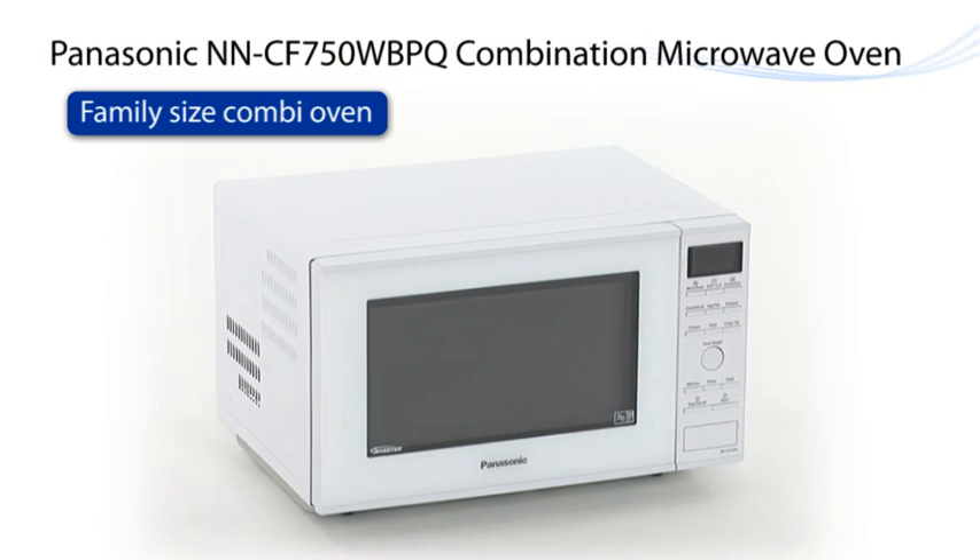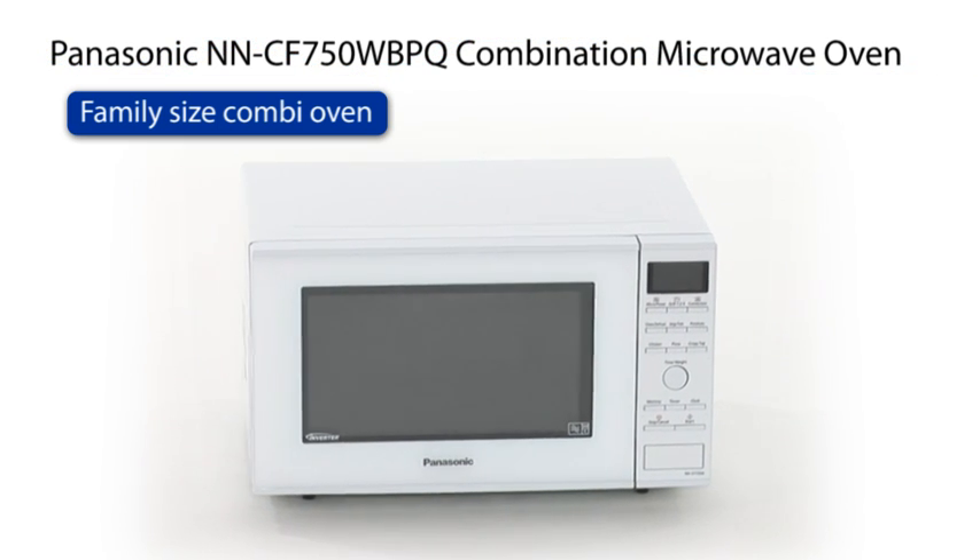The Panasonic NNCF750WBPQ. Ideas for life.